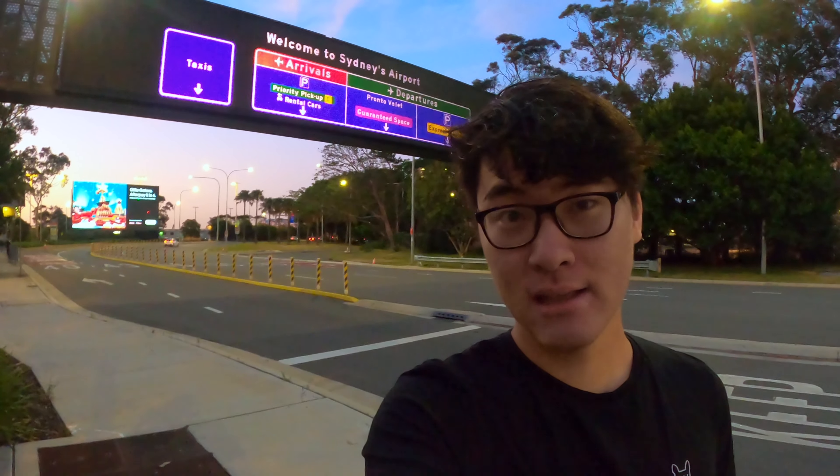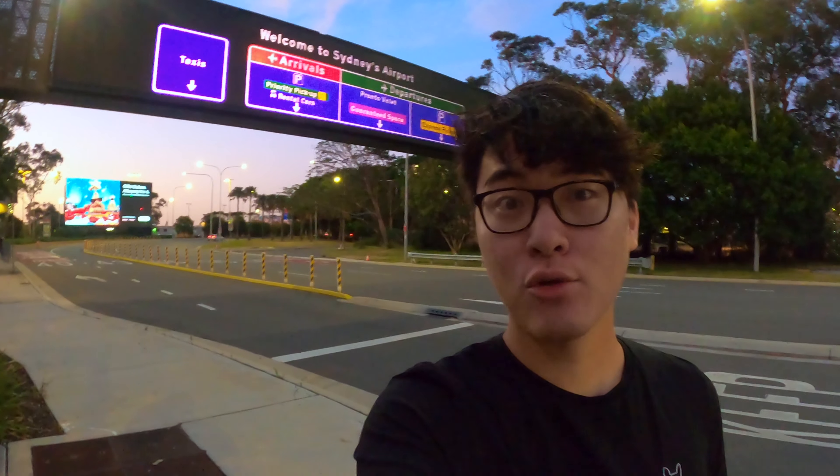Moree is a tiny country town in northern New South Wales. Why would I go there? Because the aircraft that Qantas uses on this route is the Bombardier Dash 8 200, the smallest aircraft type in the Qantas family.